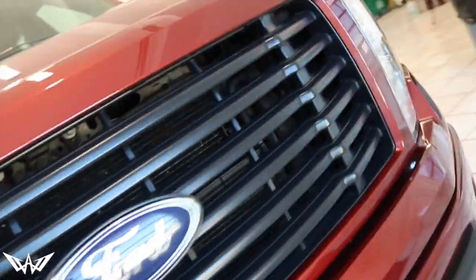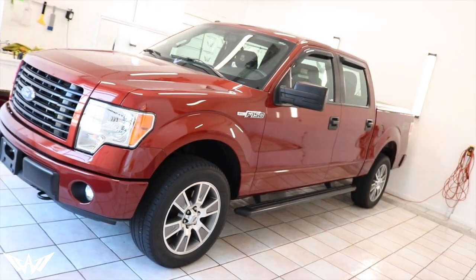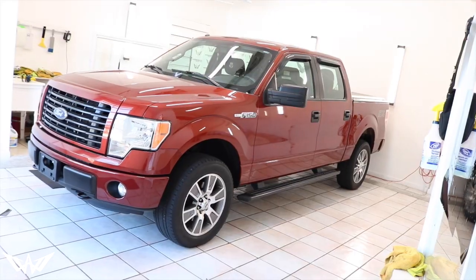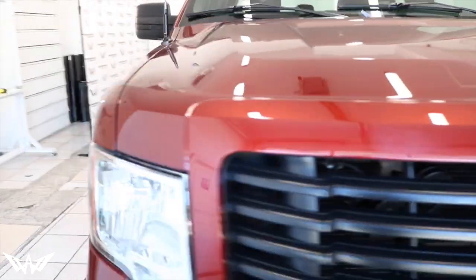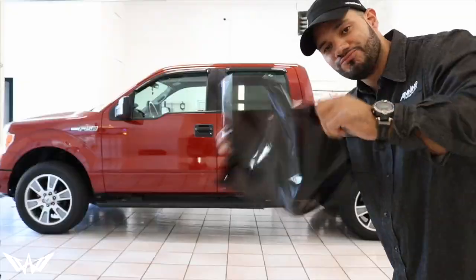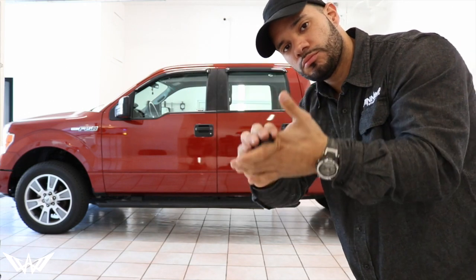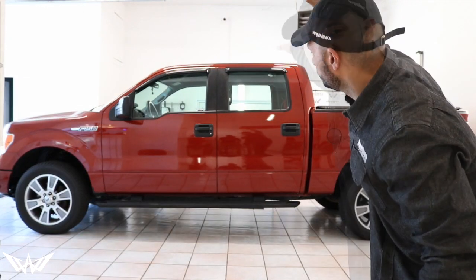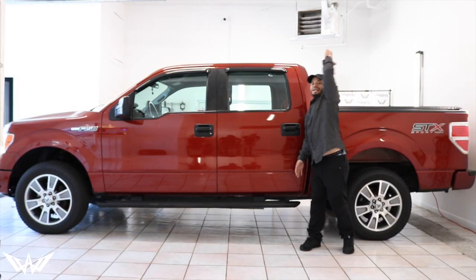Tint it. And it's not 'tint it' — it's 'Win it.'